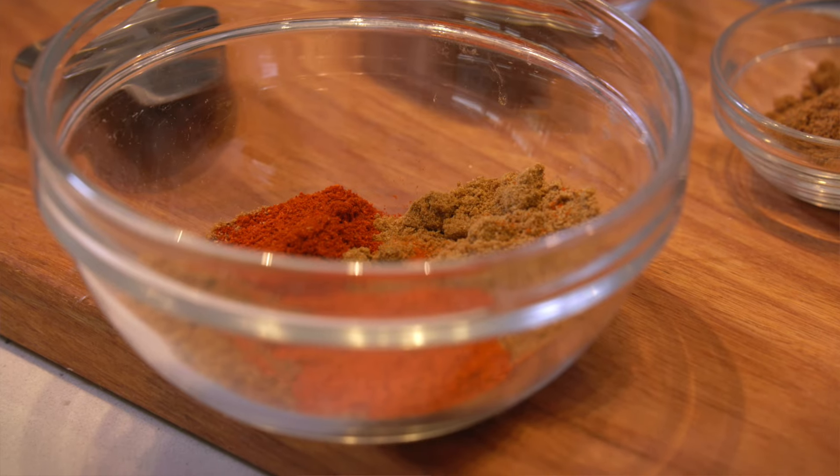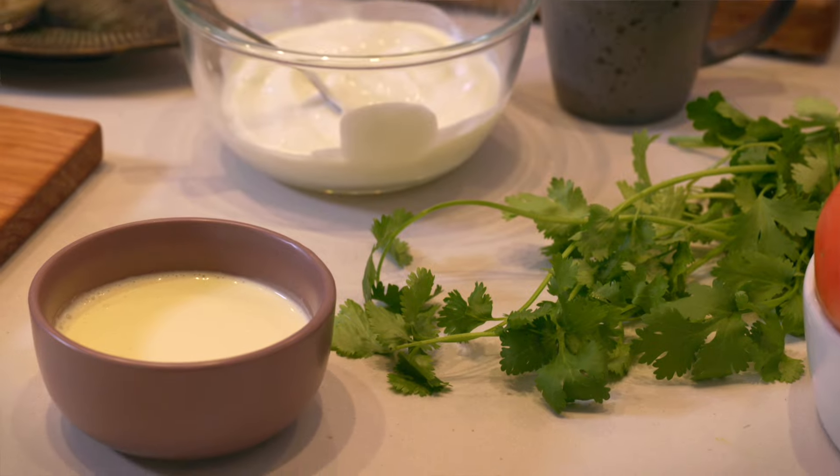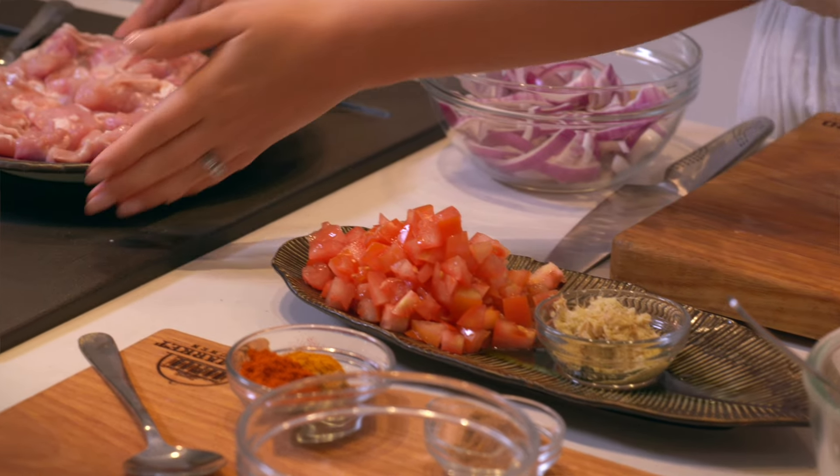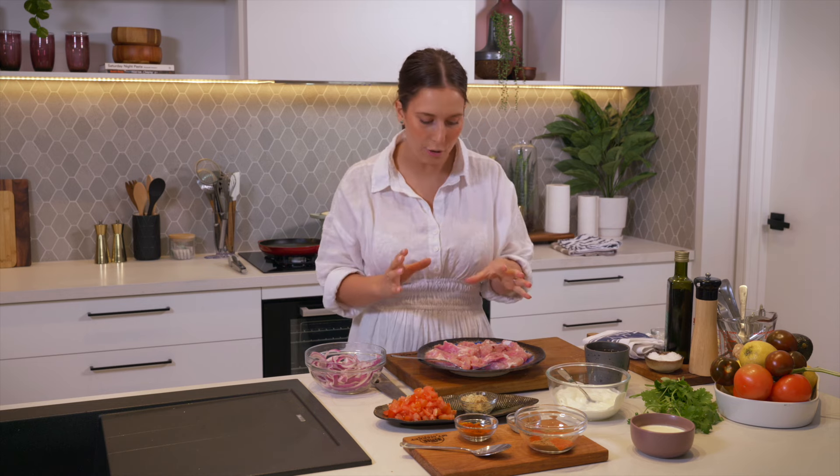Chicken Tikka Masala would have to be a household favorite. It's a beautiful mid-week meal fit for any family to feast on. There's lots of spices, lots of fresh flavors, and you can change the protein to whatever you like. I'm using chicken today, and I like to use chicken thigh because it braises down really nicely and stays super tender and juicy.